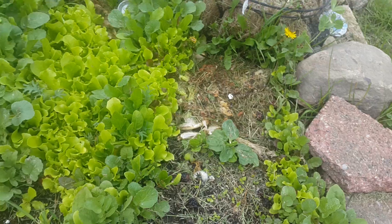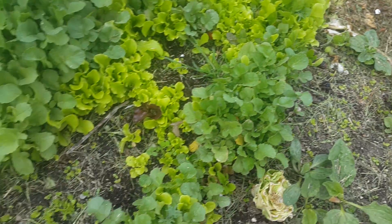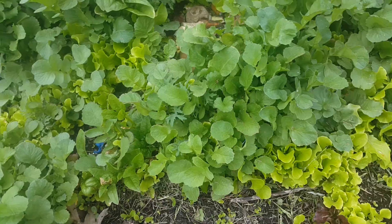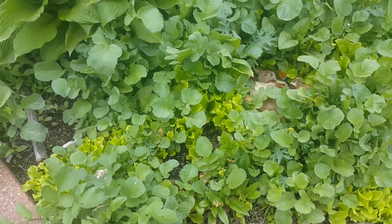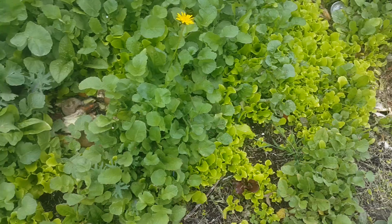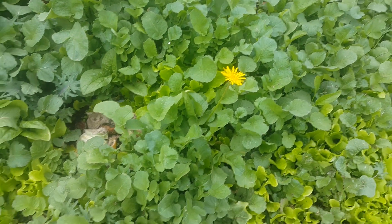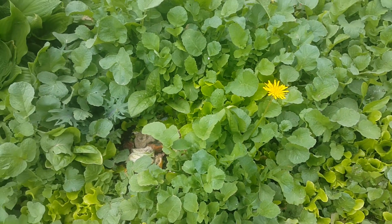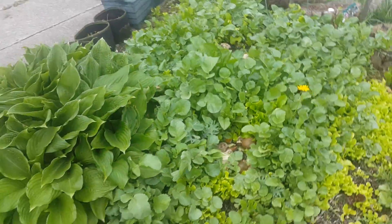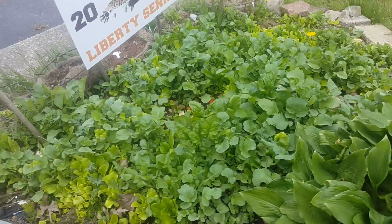I threw in some of the grass when I mowed the other day — it's doing great. I have a thermometer over there; it looks like it's reading my ground temp at 65 degrees. That's pretty good for this being Ohio. We've had some crappy weather lately.